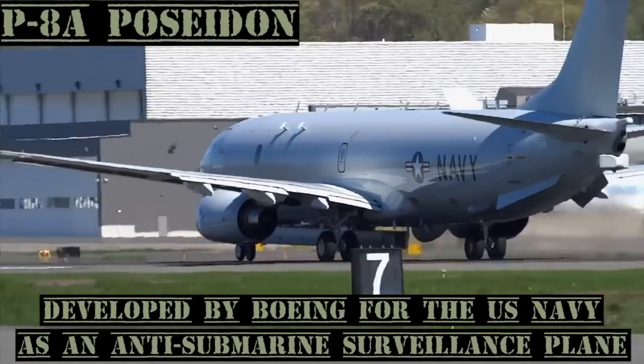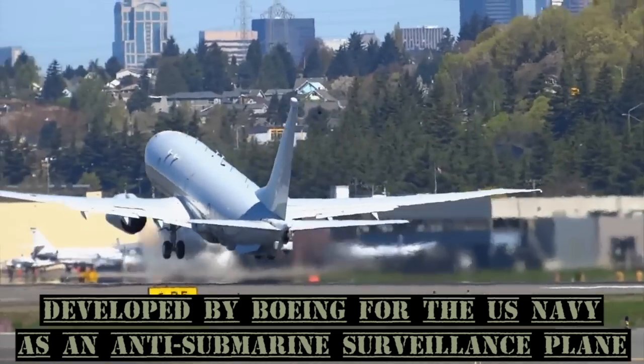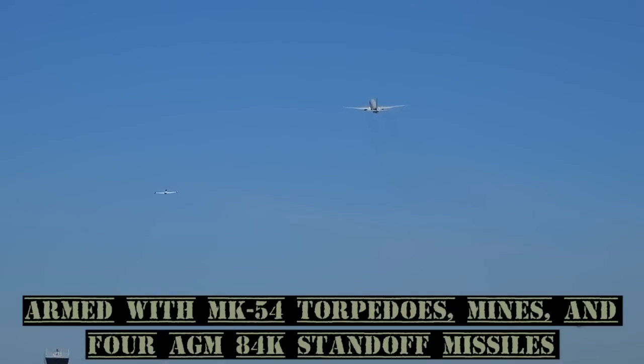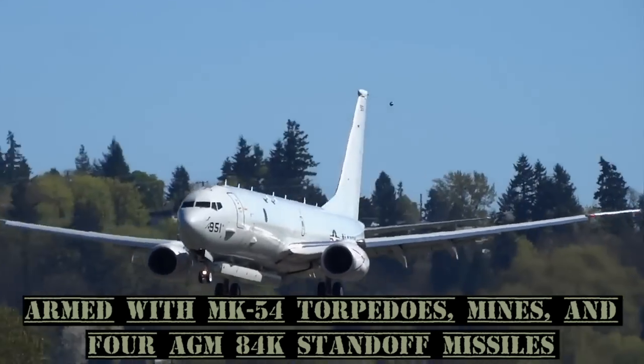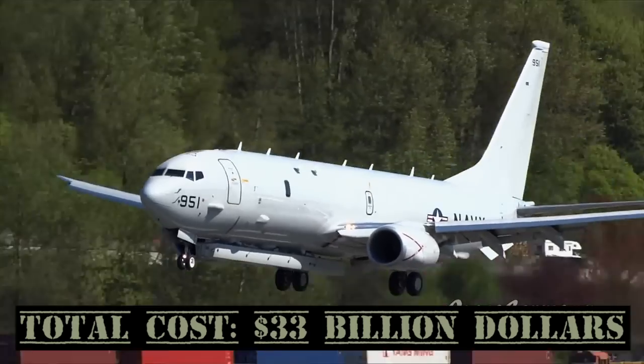The P-8A Poseidon is a military aircraft developed by Boeing for the United States Navy. Primarily used as an anti-submarine surveillance plane, it is also armed with MK-54 torpedoes and mines as well as four AGM-84K standoff missiles. Total cost: $33 billion.